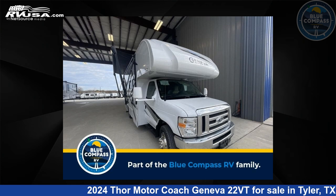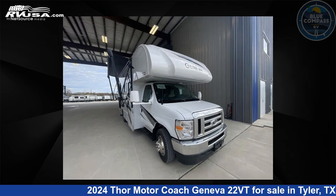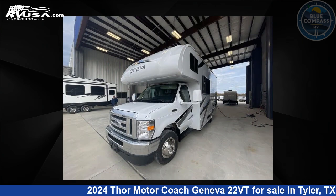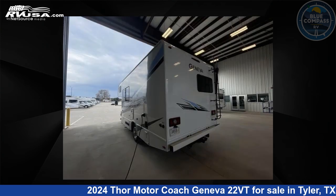This 2024 Thor Motor Coach Geneva 22VT is a Class C RV. It is located in Tyler, Texas 75706 and is offered for sale by Blue Compass RV Tyler. Click the link in the video description to visit RVUSA.com and see more photos as well as the current price.